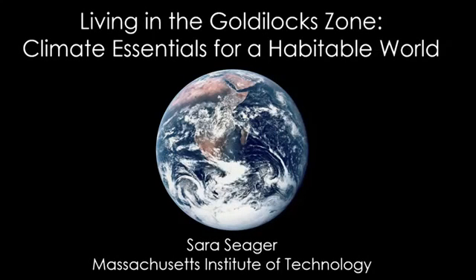Our Earth is a very special place. It's the only planet in our solar system or in our entire galaxy that we know of that has life. But Earth may not be alone. Astronomers have found, in the last 20 years, thousands of planets orbiting stars other than the Sun. We call these exoplanets.